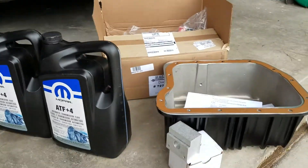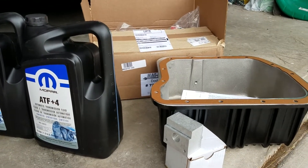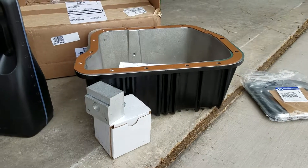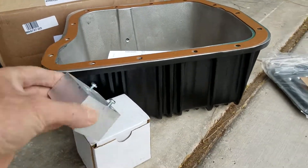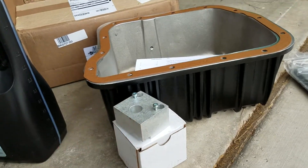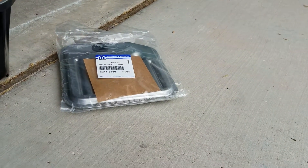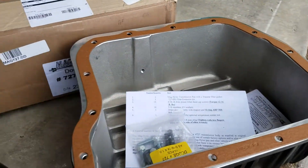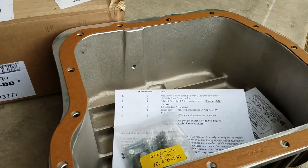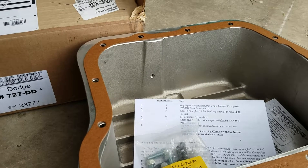As sort of a belt-and-suspenders approach, I got this Mag-Hytec extra cooling pan. It holds an extra four quarts and comes with a little extension block so your filter sits lower and you can get all of your fluid. It does not come with a filter — those are sold separately — but it comes with pretty much everything else you need.